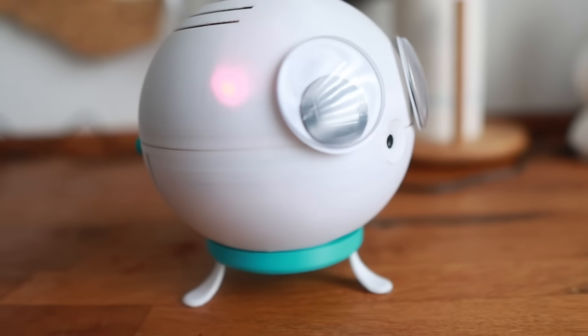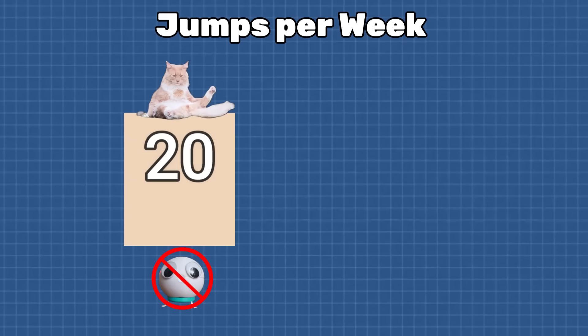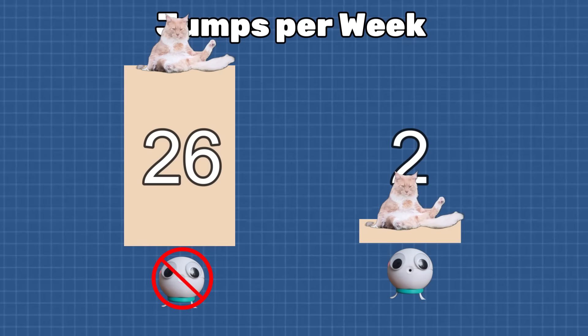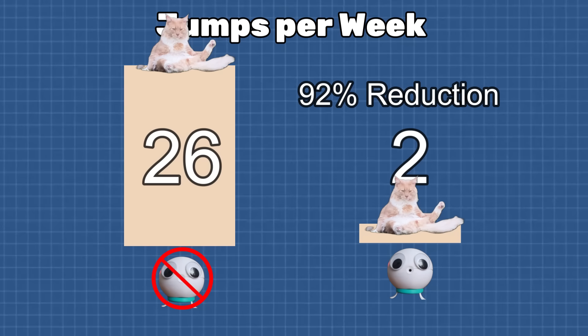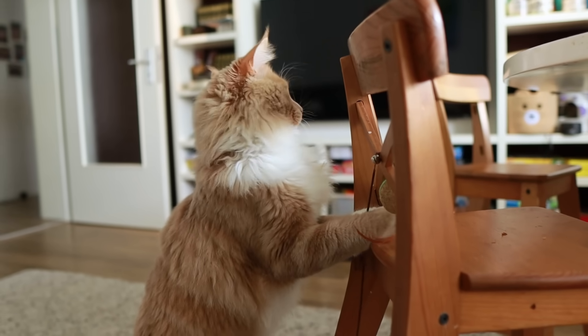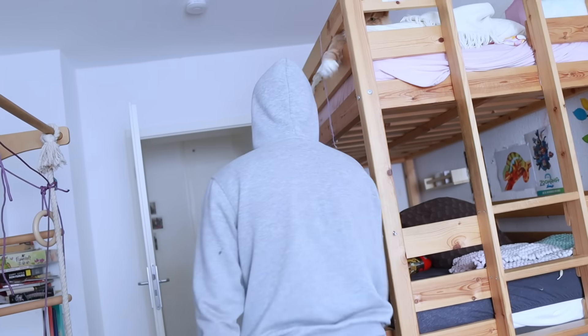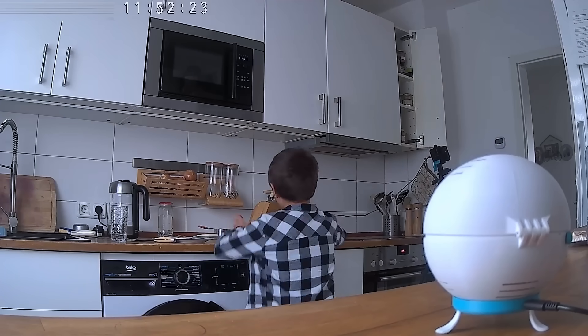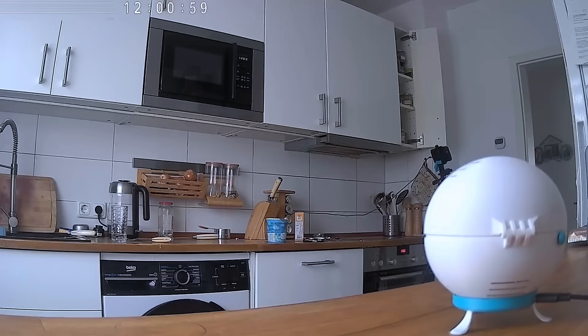Was it worth it? Let's look at the numbers. Before Puffy, Cookie averaged 26 counter jumps per week. With Puffy active, that number dropped to 2. That's a 92% reduction — I will take that W. Just to be clear, Cookie is fine. Everyone loves him, and he loves everyone. And as a bonus, Puffy unlocked a side quest: protecting my ice cream. The Puffy waitlist is linked below — DIY kit or fully built, let me know.